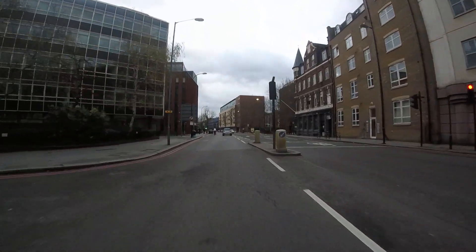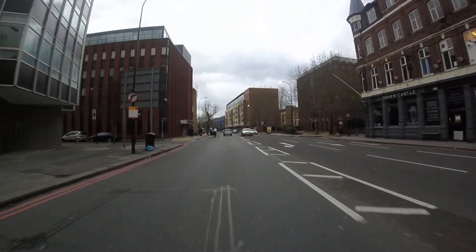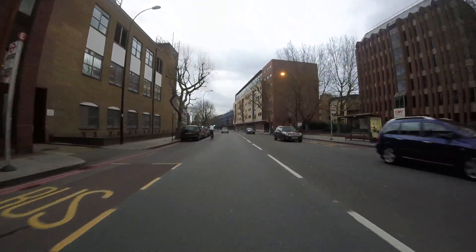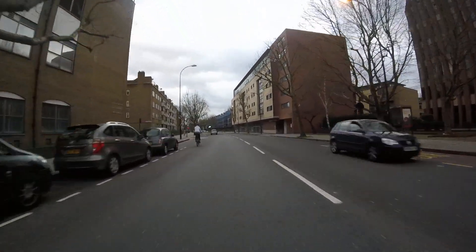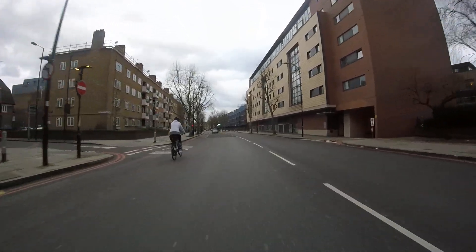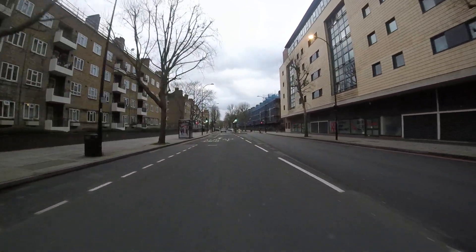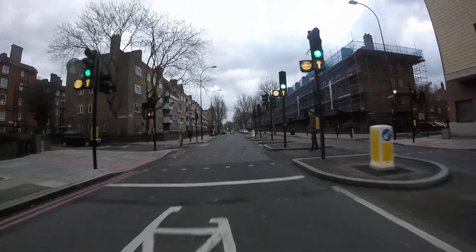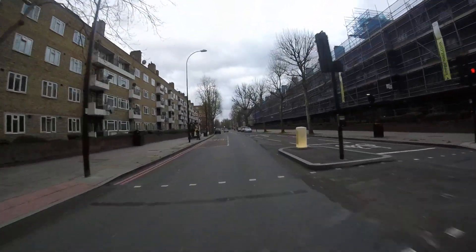Dover Castle Pub on the right. The telephone exchange as was on the left — the beige brick building. You can still see the old telephone machinery in there; there's no telephone exchange anymore as far as I know. No idea what they're going to be doing with it though. Past Pilgrimage Street.